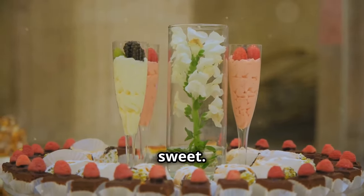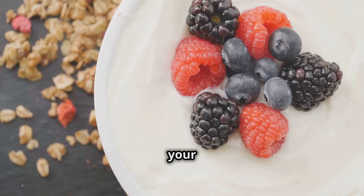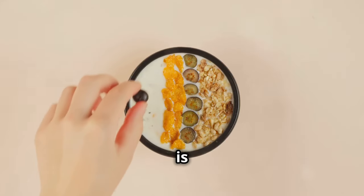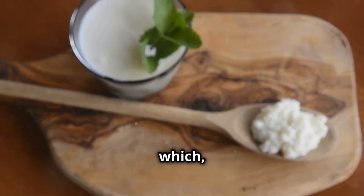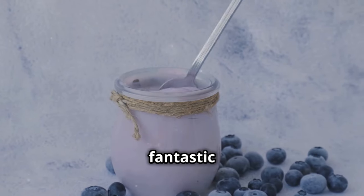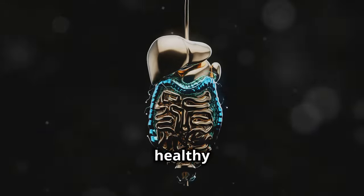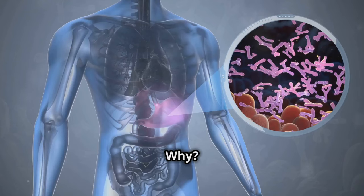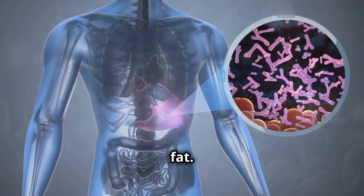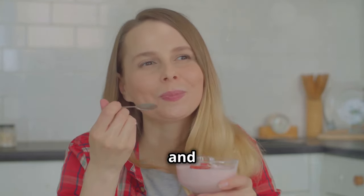Sometimes we just need a little something sweet, but that doesn't mean you have to sabotage your weight loss goals. You can satisfy your sweet tooth and boost your fat burn with this next delicious combo: Greek yogurt and berries. Greek yogurt is a nutritional all-star — packed with protein, which is essential for building muscle and boosting metabolism. It's also a fantastic source of probiotics, those beneficial bacteria essential for a healthy gut. A healthy gut is crucial for weight loss because the bacteria in your gut play a role in how your body digests food and stores fat. When your gut is healthy and balanced, it can help you absorb nutrients more efficiently and reduce fat storage.